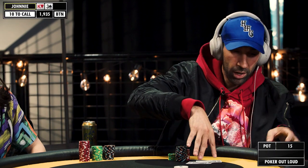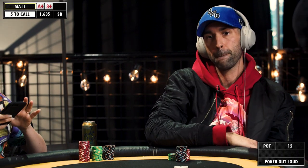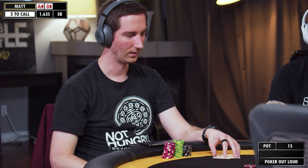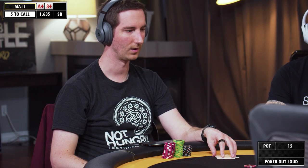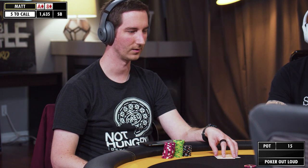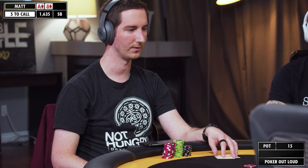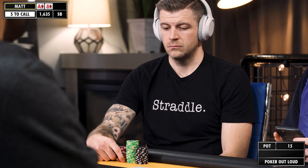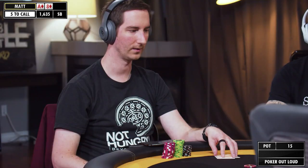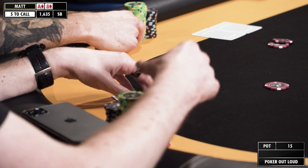Definitely going to be opening a lot of buttons, but not king-three offsuit. This one's going in the muck. This is the first time it's folded to the blinds, certainly the first time it's folded to us in the blinds. I haven't actually given that much thought to how I'm going to approach this. I don't play a lot of blind versus blind in my cash games. So I think I'm going to go for a raise-or-fold strategy to start just to keep it simple for myself, and go for a little bit of a larger size. This hand obviously fits in that range, so I'm going to go 4x to 40.